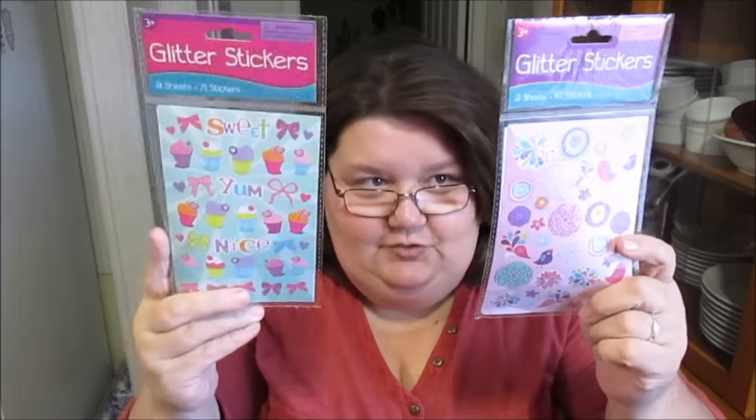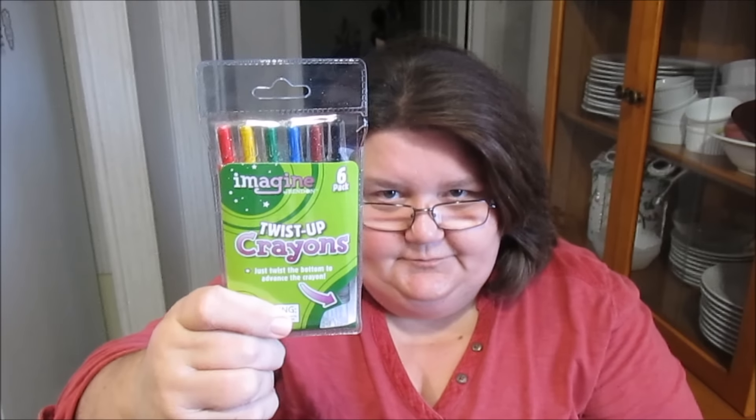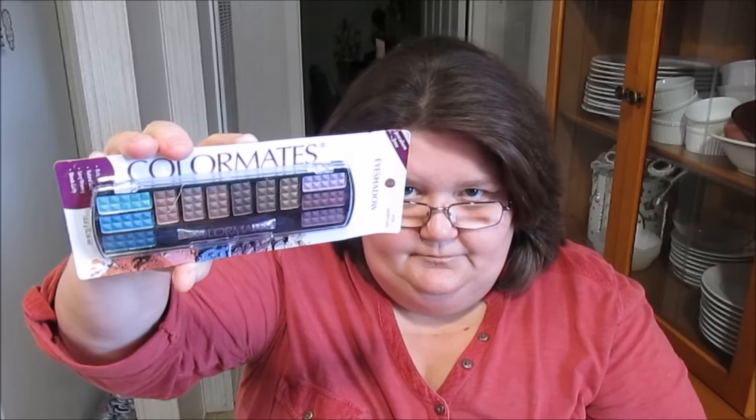Everything's cute! Ooh, stickers — we got stickers for days. She sent these cute little packs of stickers, just so precious. And I got some Imagine six-pack twist-up crayons, really cute. I got a big stylo pen and some little short ones — I like these things. Here is some Garden Party Color Mates eyeshadow in some pretty colors. And some bling bling — y'all know I like the bling bling.